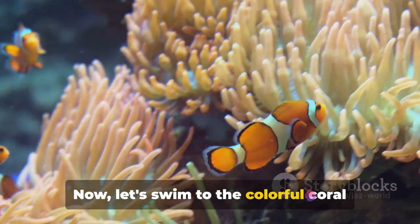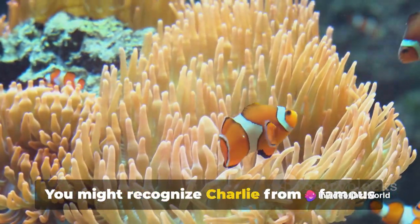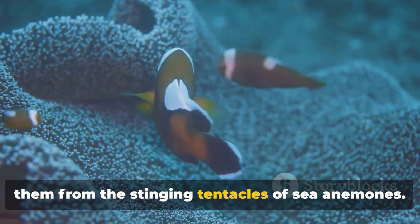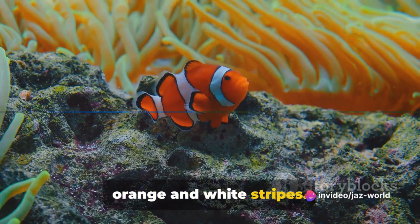Now, let's swim to the colorful coral reefs to meet Charlie the clownfish. You might recognize Charlie from a famous animated film. Clownfish like Charlie have a special layer of mucus on their skin that protects them from the stinging tentacles of sea anemones. They're also known for their bright orange and white stripes.